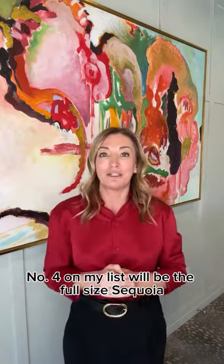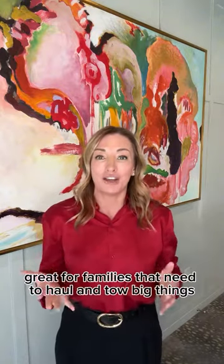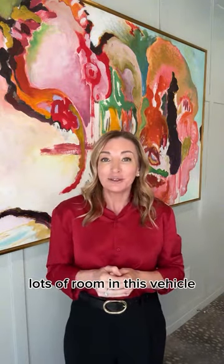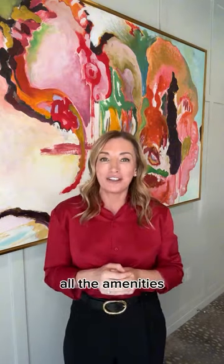Number four on my list would be the full-size Sequoia. Great for families that need to haul and tow big things. Lots of room in this vehicle. The third row has ceiling vents, chargers, and all the amenities.